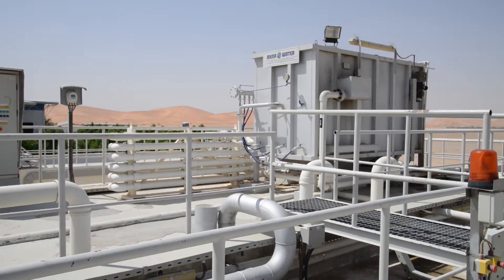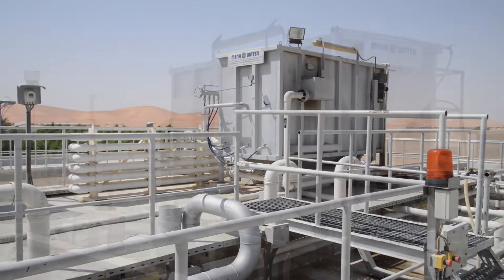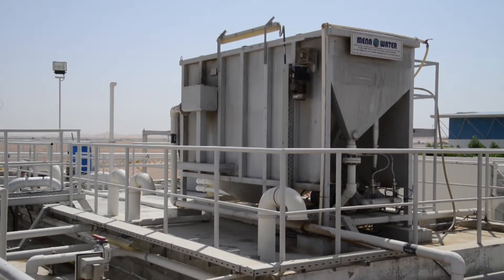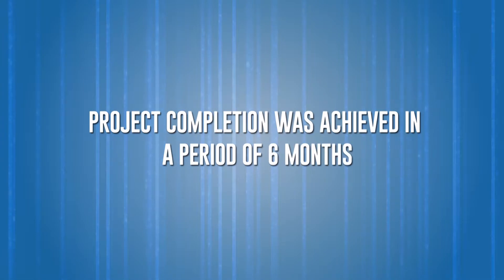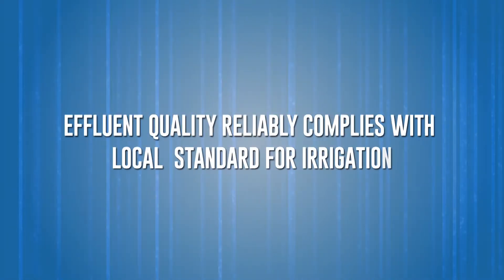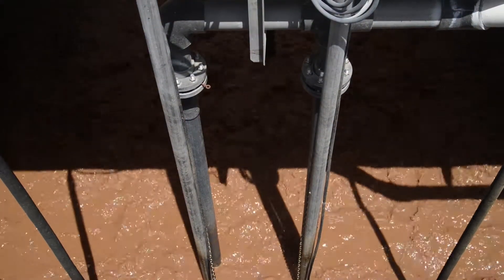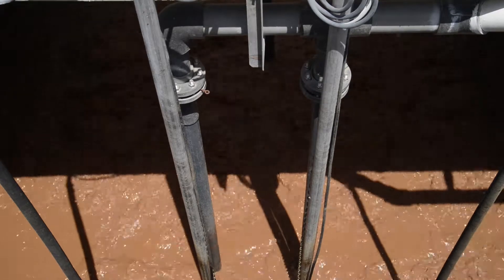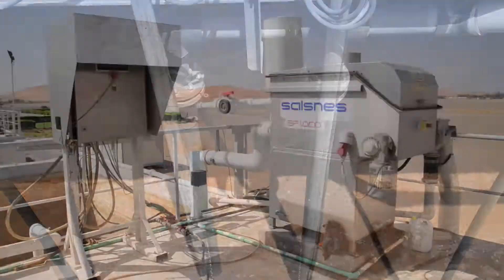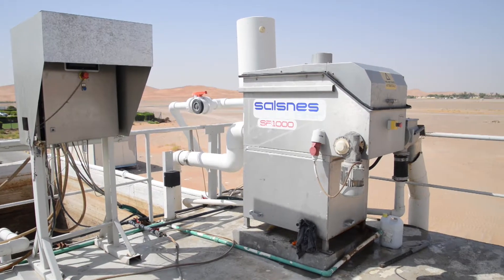Mena Water redesigned the process to treat wastewater via modern MBR technology. Upgrade works were executed without stopping daily routine operations. Project completion was achieved in a period of six months, and the effluent quality reliably complies with local standards for irrigation.